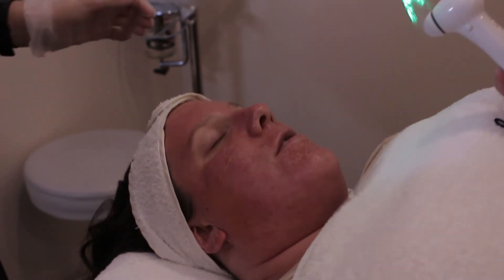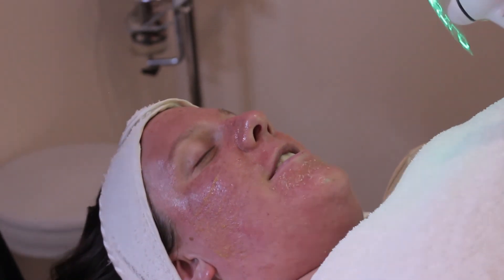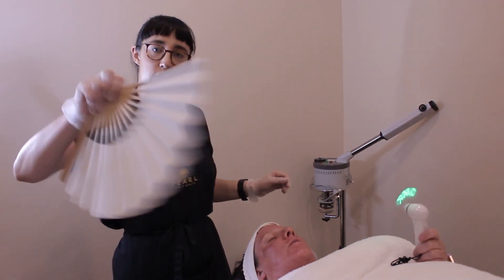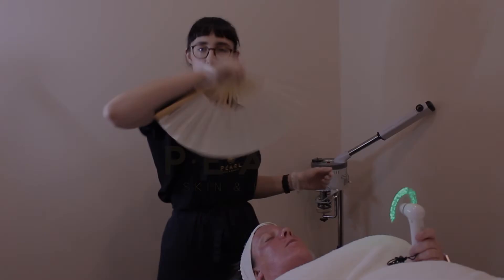Her home care includes our beta gel, herbal pigment oil with herbal mineral mist, our Contraderm hydrator and absolutely some SPF. We will see you guys next week in week three for our first lift off treatment. We will see you again.